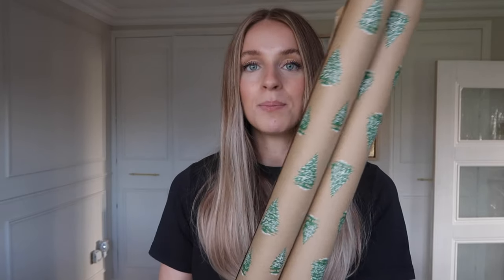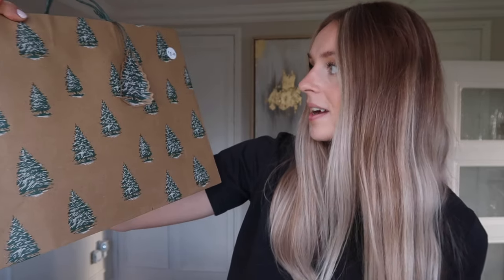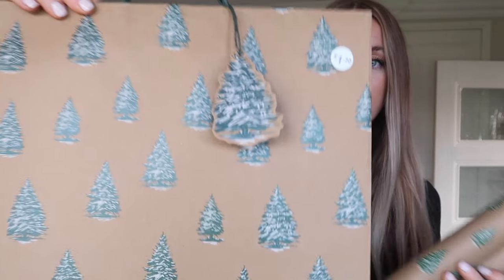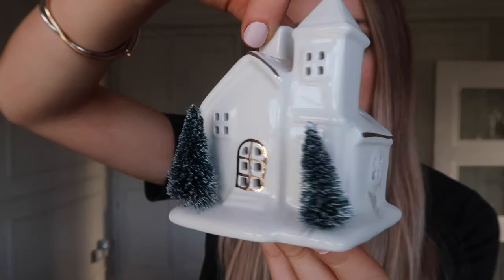Next we'll go to Primark because I got my Christmas wrapping paper from there. It's just this plain brown paper with little green Christmas trees on. This was really good value for money — it was £1.50 for 8 metres and I got two rolls of that. I also got one matching gift bag on the off chance I need a gift bag for anything. That was £1.30 and it's got the exact same pattern on.